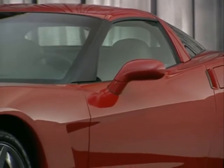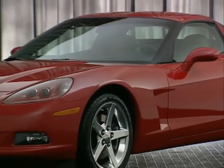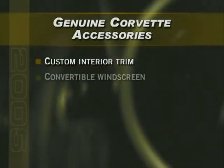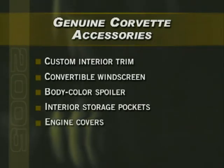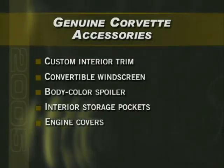As we've just reviewed, the 2005 Corvette is one exceptional looking vehicle, but it can be even more attention-getting with genuine Corvette accessories. Custom interior trim, a convertible windscreen, a body color spoiler, interior storage pockets, and engine covers are just a few of the accessories available. Be sure to provide your Corvette customers with an accessories catalog.